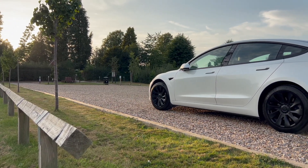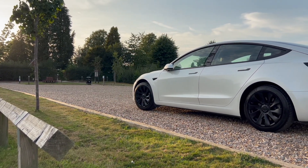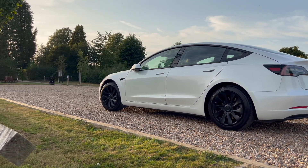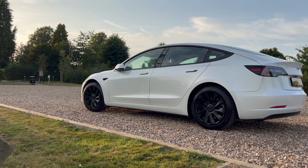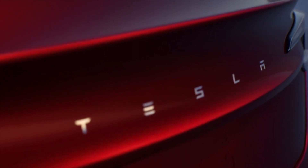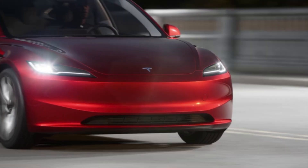Tesla does not get enough credit for how quickly they are developing their cars in real time, not only upscaling the vehicle's range by over 30% in less than three years, but also how cost-effective they are. For example, Tesla has increased the maximum range of the brand new Tesla Model 3 rear-wheel drive by around 31% from three years ago.